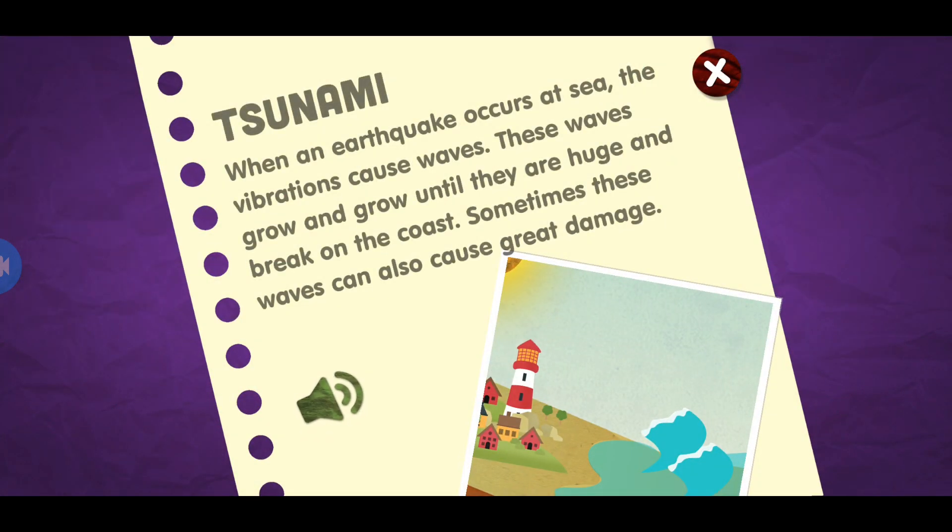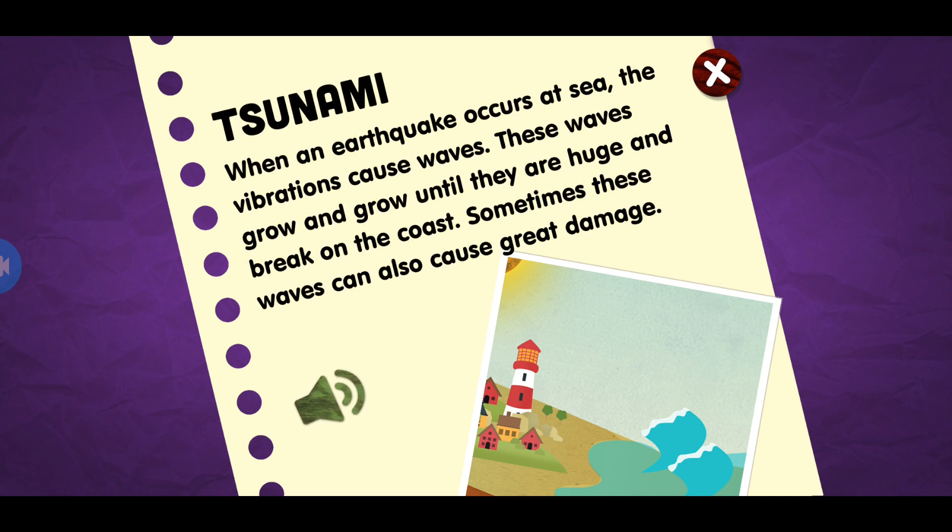Tsunami. When an earthquake occurs at sea, the vibrations cause waves. These waves grow and grow until they are huge and break on the coast. Sometimes these waves can also cause great damage.